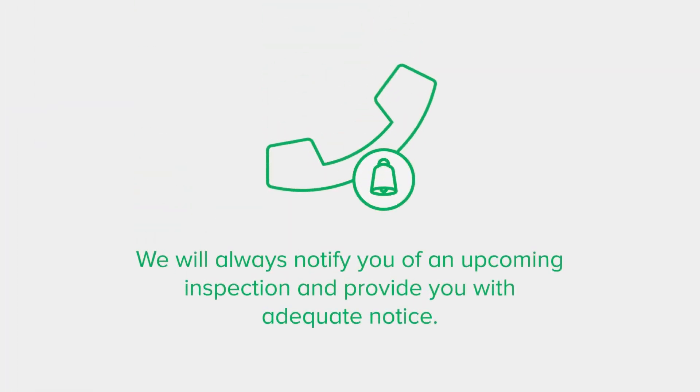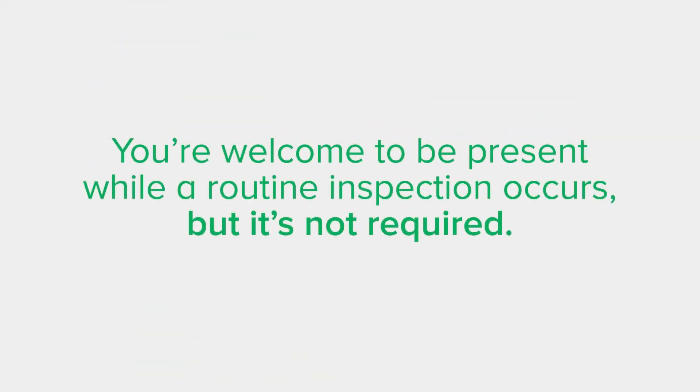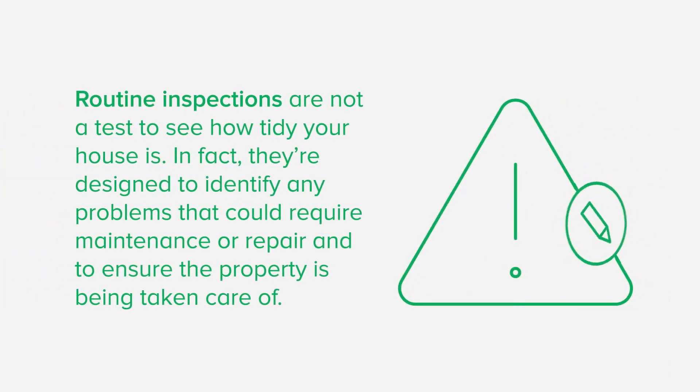We will always notify you of an upcoming inspection and provide you with adequate notice, and where possible this will be done at a mutually convenient time and day. As a renter you're welcome to be present while a routine inspection occurs, but it's not required. Rental inspections are not a test to see how tidy your house is. In fact, they're designed to identify any problems that could require maintenance or repair and to ensure the property is being taken care of.